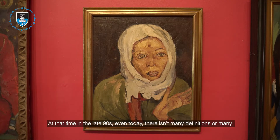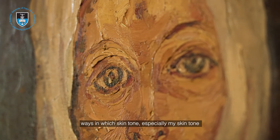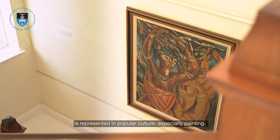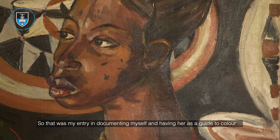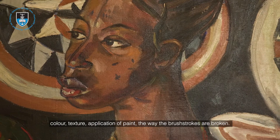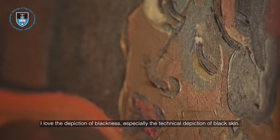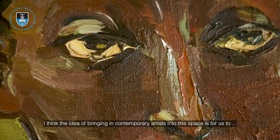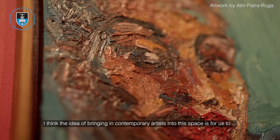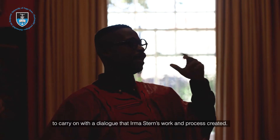At that time in the late 90s — or even today — there aren't many ways in which skin tone, especially my skin tone, is represented in popular culture, especially in painting. So that was my entry point: documenting myself and having her as a guide to colour, texture, and application of paint. I love the way the brushstrokes are broken, and especially the technical depiction of black skin. The idea of bringing in contemporary artists into the space is for us to carry on with that dialogue.